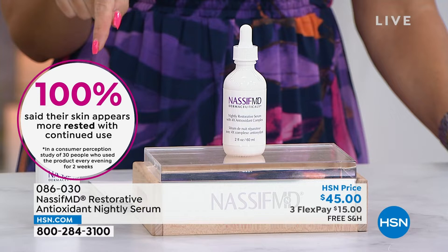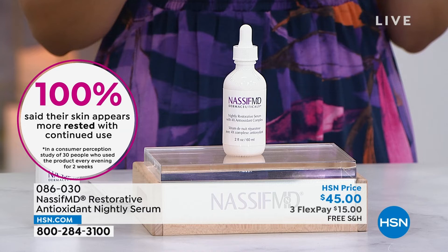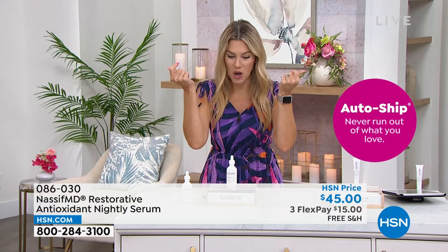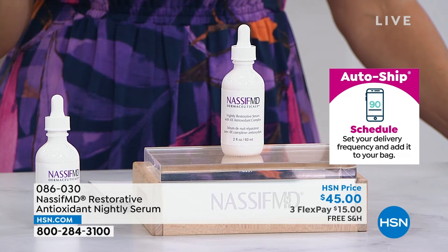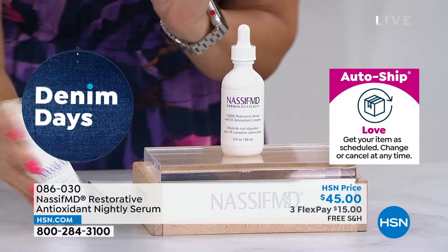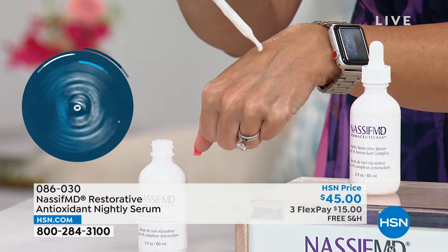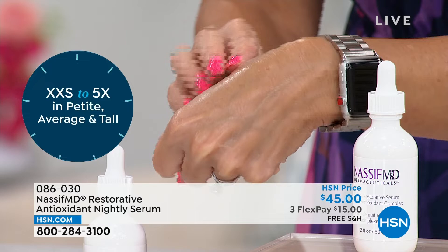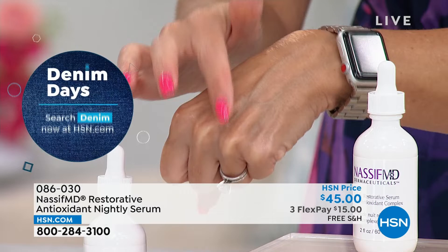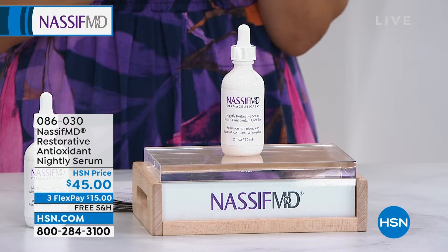As we go into the busiest season of the year — holidays before you know it — this could be your little powerhouse boost. Pop it on at night, wake up in the morning with that rested look. You won't go in for the concealer saying, oh my gosh, my dark circles are so dark. We give you 30 days to try it out. It's so silky soft — two drops for your entire face. You don't have to worry about it not going near your eyes. 086-030 is your item number.